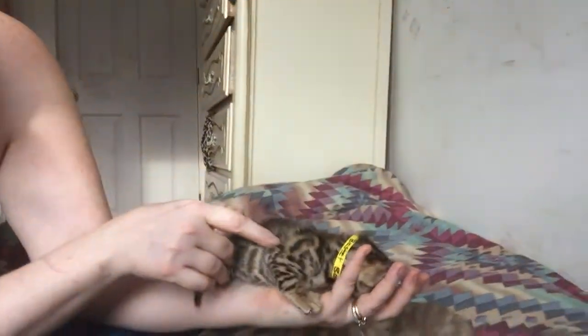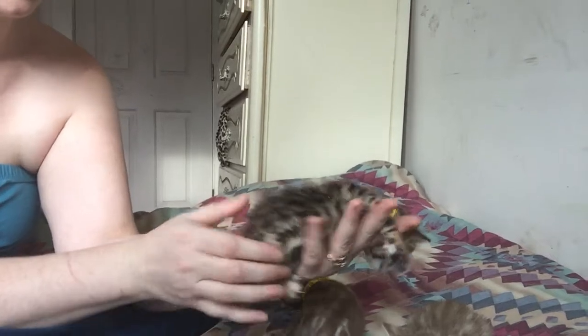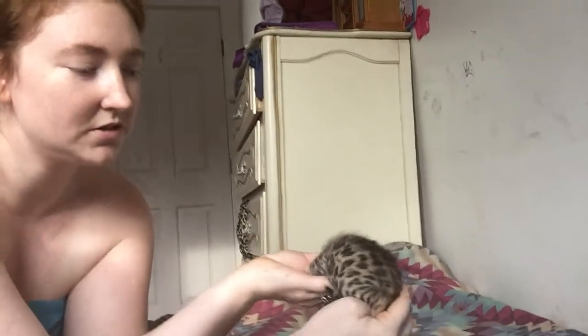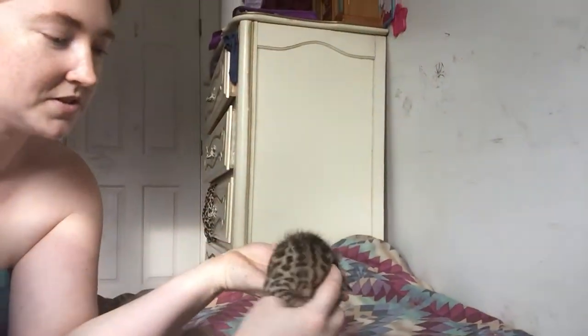She does have one line on her. Let's look on the other side — she's got several donut rosettes on this side with some paw print rosettes as well.